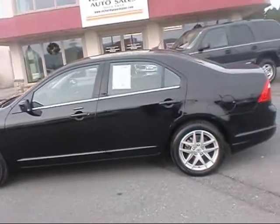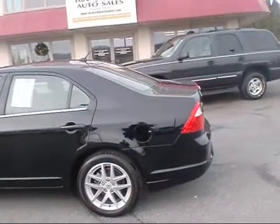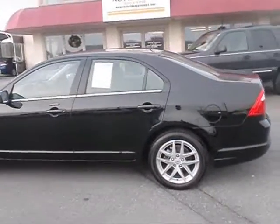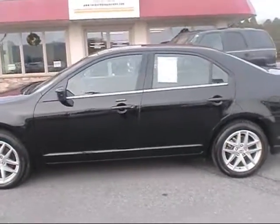Hello and welcome to Rocky Ridge Auto Sales. We have a 2012 Ford Fusion — it's a new arrival here. It's the SEL trim with a V6 engine.